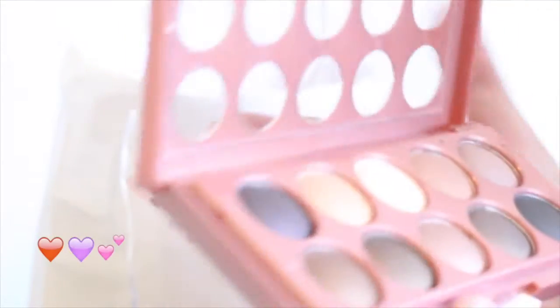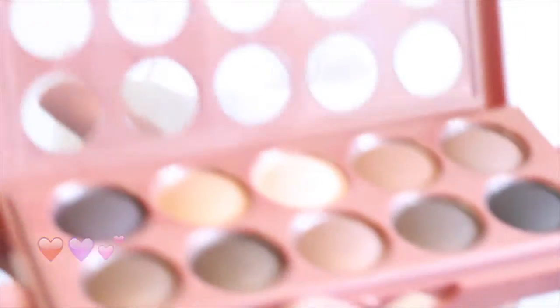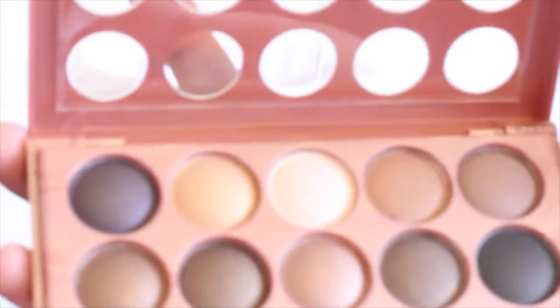Thank you so much Jackie! Look at those colors — I see like a bunch of looks. I'm really excited. It's already amazing.